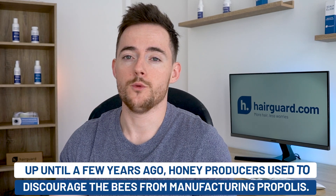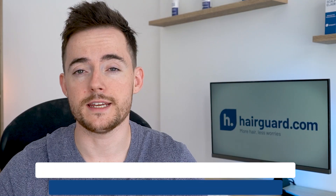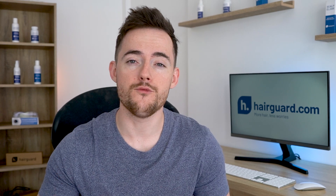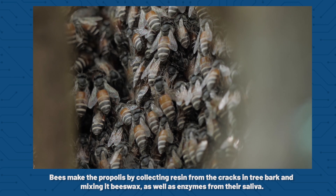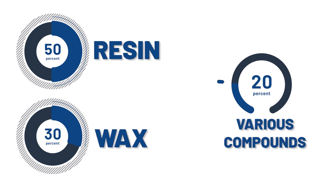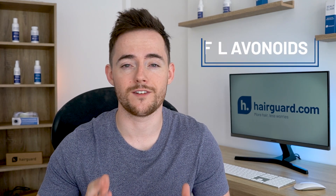Up until a few years ago, honey producers used to discourage the bees from manufacturing propolis. But in recent years it's become a very important commodity in its own right. Along with honey and royal jelly, it is now one of the three main honeybee products. Bees make the propolis by collecting resin from the cracks in tree bark and mixing it with beeswax, as well as enzymes from their saliva. So its composition is about 50% resin, 30% wax, and the rest is various compounds including essential oils and pollen. A class of chemical compounds abundant in propolis are the so-called flavonoids.